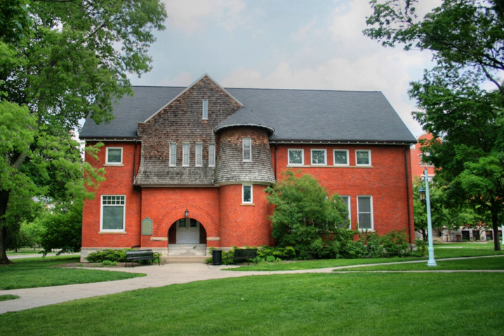Cook Hall opened in 1889 as the Agriculture Laboratory and was the first agricultural laboratory at MAC. It then became known as Entomology. The Department of Entomology occupied the space after Agriculture Hall opened in 1909 until 1948, when the Natural Sciences Building was constructed. The building is named after Dr. Albert John Cook, a professor of zoology and entomology at the school from 1868 to 1893. Today it serves as office space for various departments within the College of Agriculture and Natural Resources.